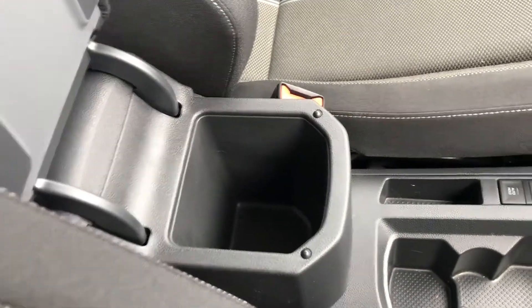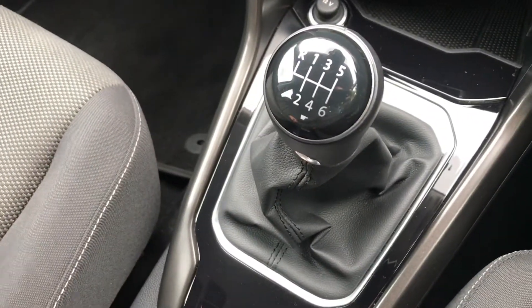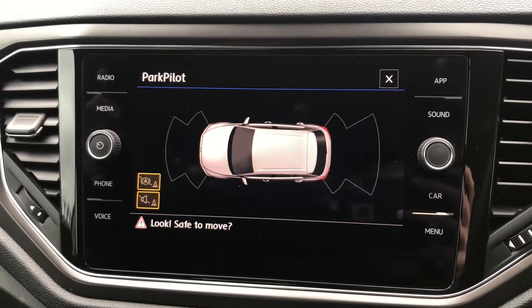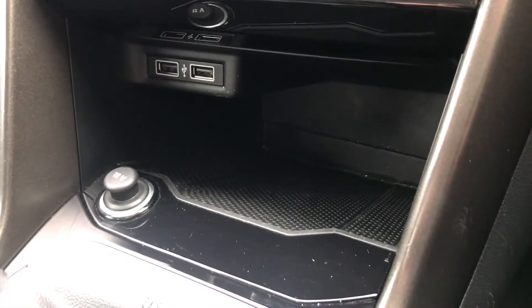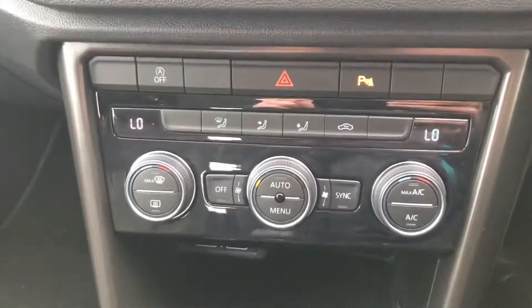Looking through the centre of the vehicle, it does have a storage compartment with plenty more storage compartments throughout the front. This vehicle does have a six-speed manual gearbox with an electric cam brake. Popping it into reverse, the front and rear parking camera will appear on the screen helping with those tight spaces. It does have two USB charging ports as well as a 12-volt socket.